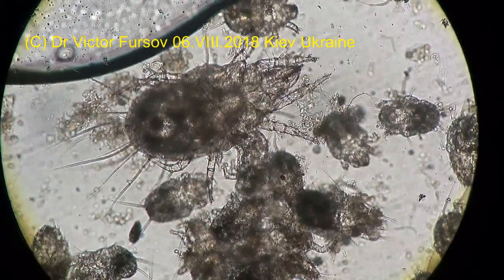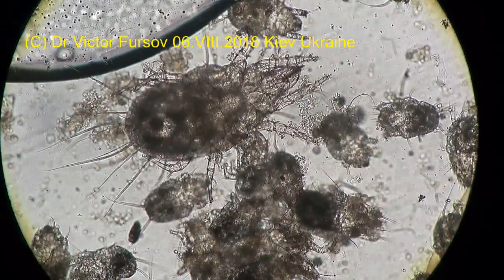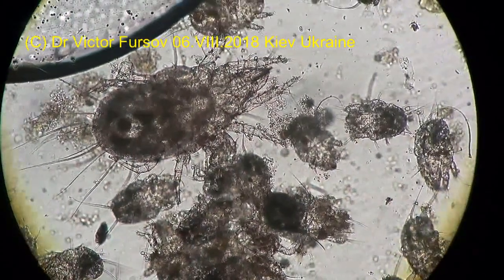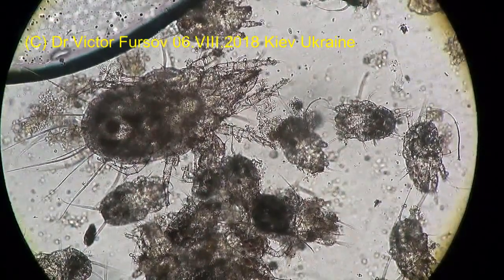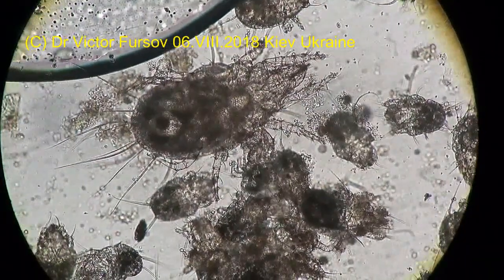My name is Viktor Fursov, and this is a mite. Today, August 6, 2018, we will show you this mite that lives in a flower — and it can actually be found in your kitchen. Follow us if you are interested to know about mites in your kitchen or in your food products. Because this is a flower mite, or bread mite.